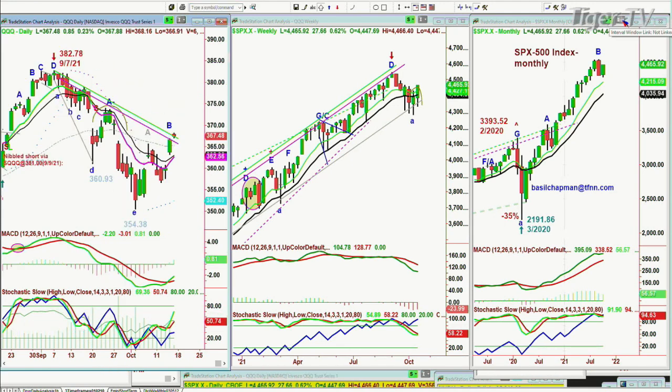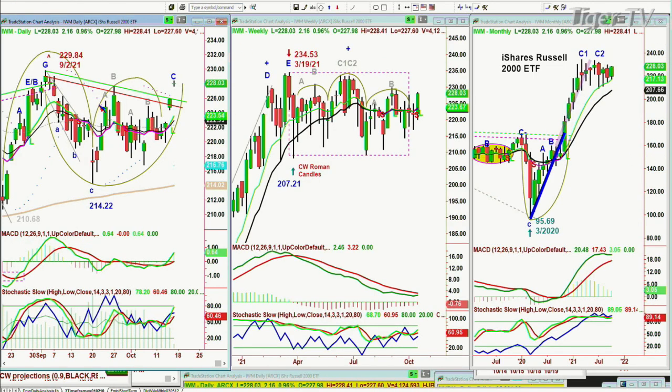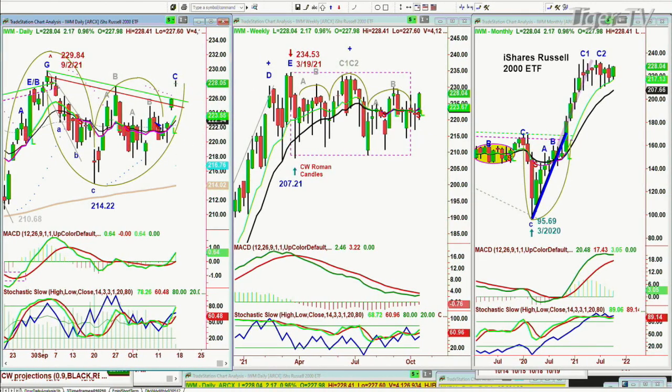Even the QQQ is lagging but still doing okay — up 82 cents at 367, testing that resistance line. But the IWM, within the weekly larger rectangle formation, is heading towards the upper part of the horizontal channel. And here we are — it's broken out above the resistance line, it's up 2.17, 2.28. Very nice action.